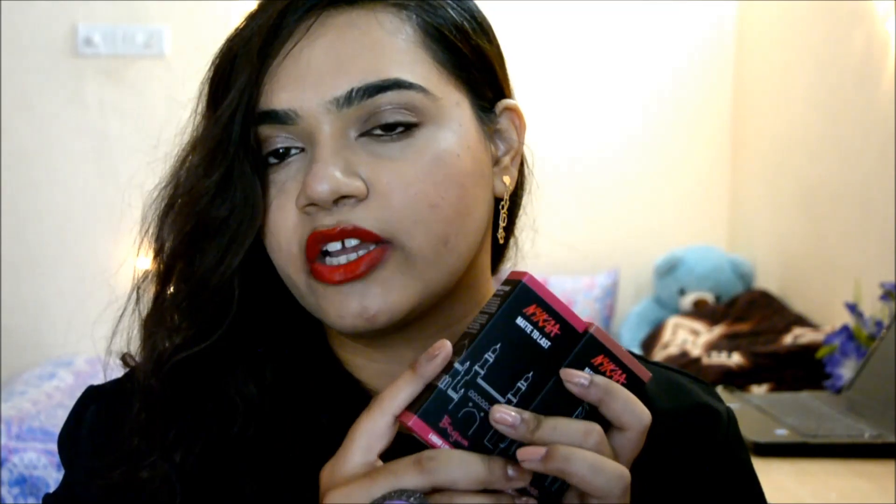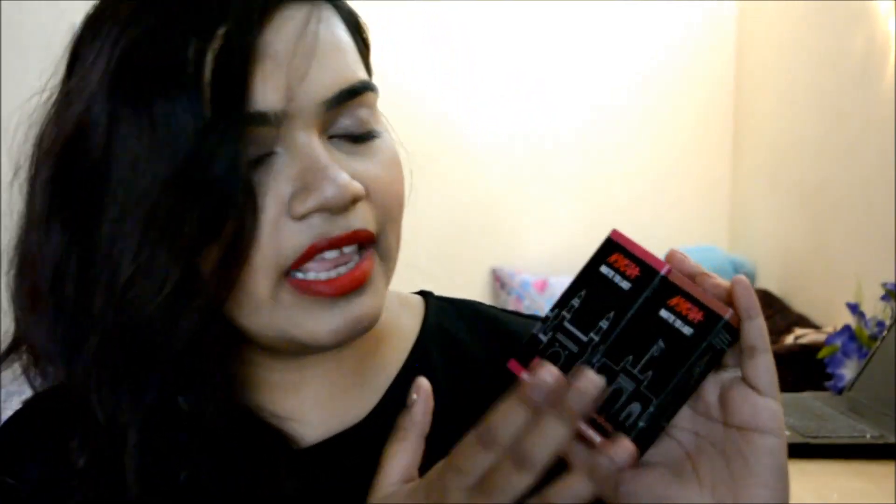I got my hands on two of the shades. The first one is called Bombay, and the other shade is called Begum, which is actually based on Hyderabad. I picked these two because they are different from each other — one pink and one nude.